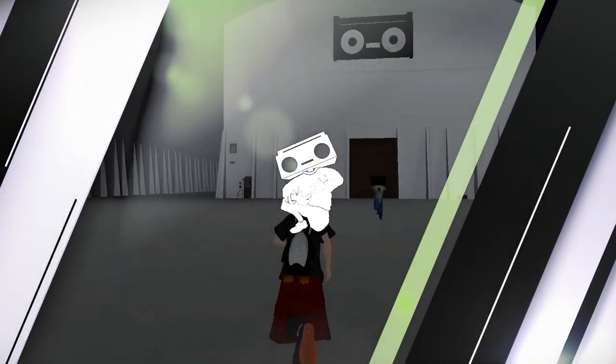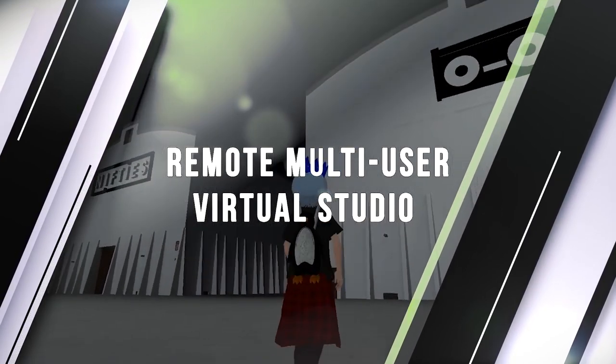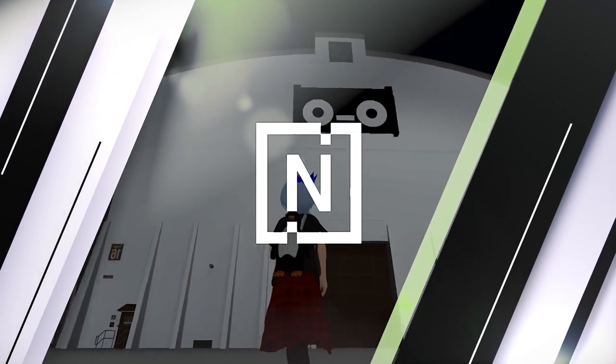Oh my god, you guys got to check out this awesome virtual reality studio. This is crazy. Hollywood is burning right now, but we're building.